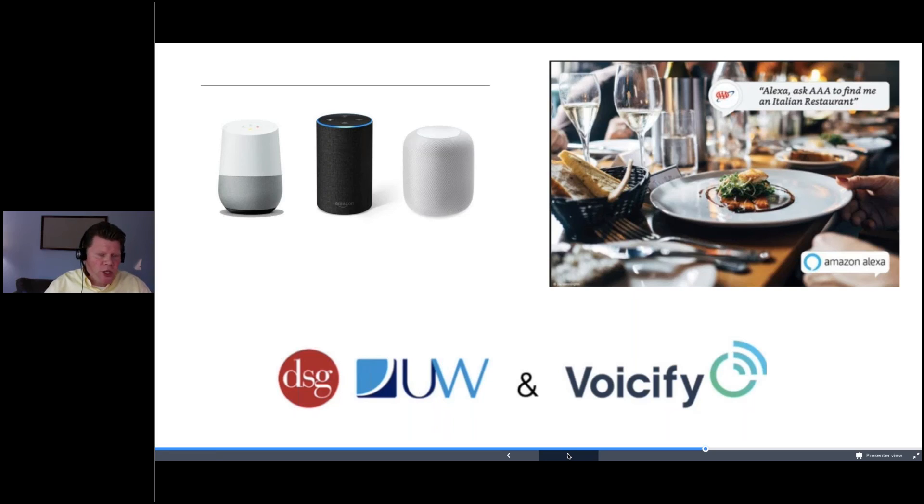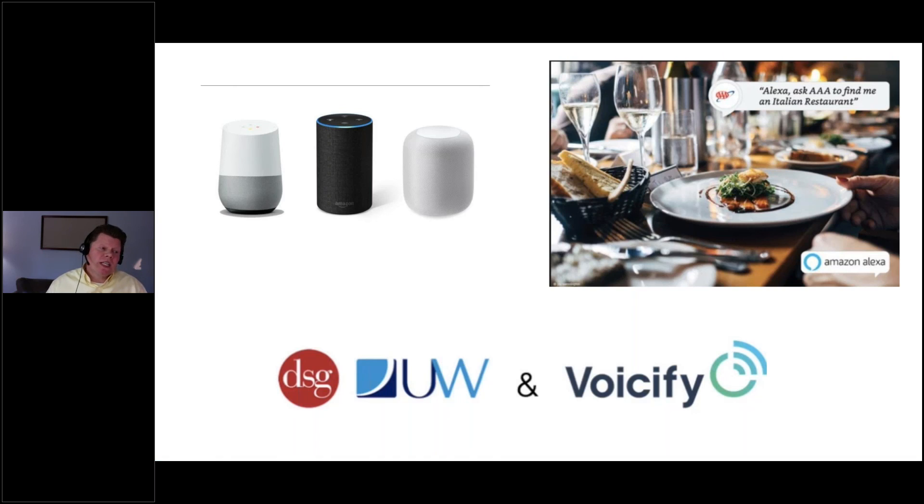We partnered with a company called Voicify, a company in Boston that builds voice experiences for Amazon Echo and Google Home. What we figured out is that with digital communication you'd just click — you're not going to issue a voice command to your assistant. But with direct mail, you can capture someone's attention at the point of looking at it and build a series of voice commands to actually get them engaged. I'm going to show you a quick video of how we envision this working — this is brand new, hot off the press.